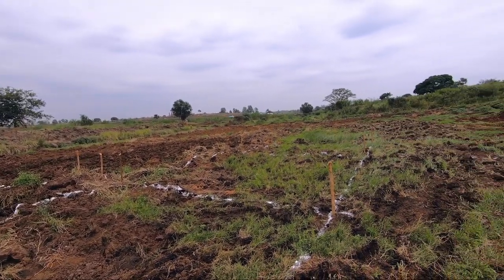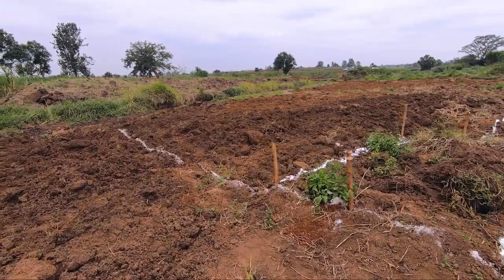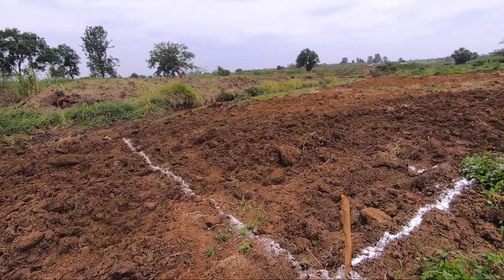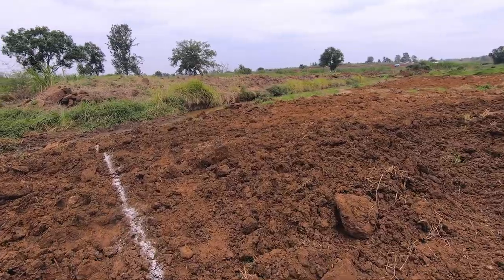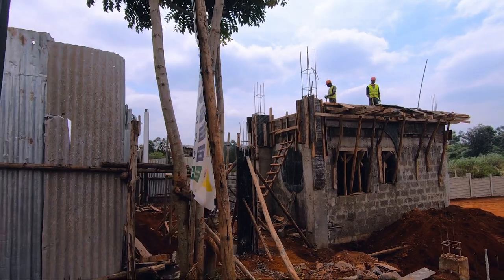We can't wait to see this project come to life. As you can see, these white markings — this is where the beautiful Zaria clubhouse is going to sit.